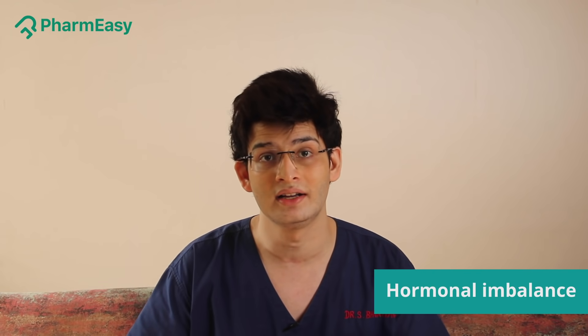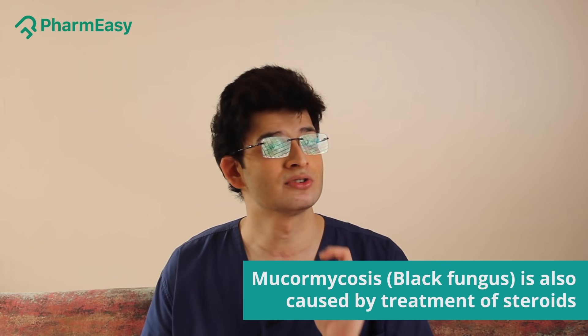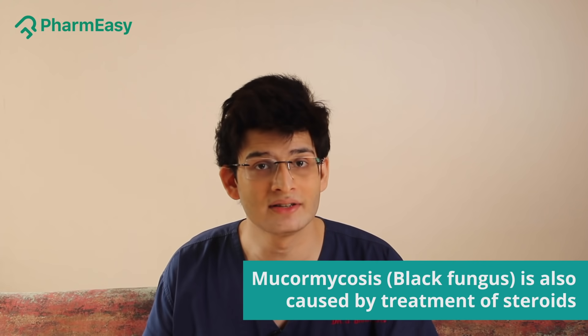Along with that, steroids mess up your entire hormonal balance in the body, so they have to be given very, very safely. One more thing to keep in mind: mucormycosis — the black fungus that you have heard about — is also caused because of treatment with steroids.